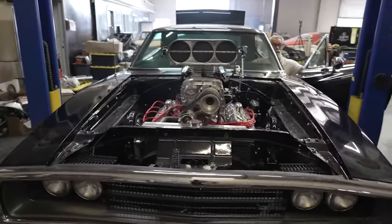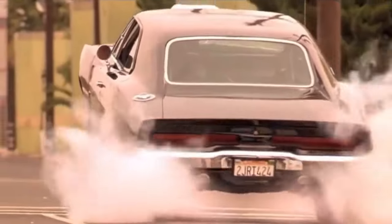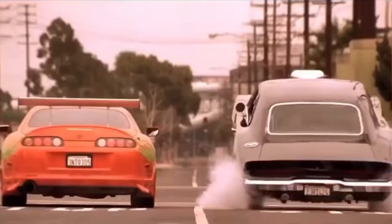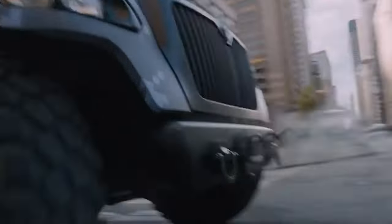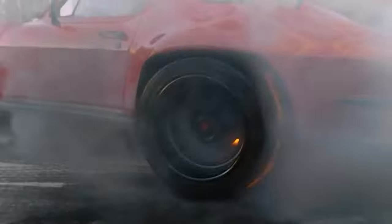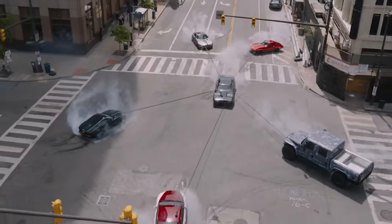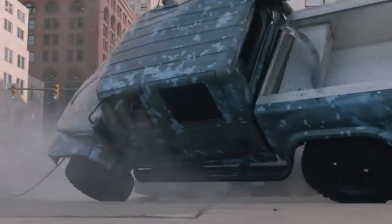Under the hood, a 440 six-pack flexed its muscles, unleashing 390 horses and hitting speeds up to 200 miles per hour. But here's the twist: in the movie they teased a supercharged Hemi V8, while the real stunt cars sported Chevy crate motors for a dose of movie magic simplicity. Imagine a real blown 528 cubic inch Hemi V8 making those movie stunts come alive.